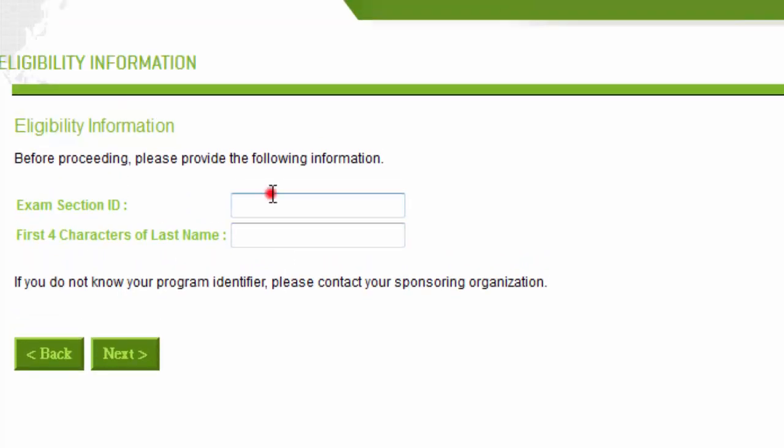To proceed, enter the exam section ID on your NTS and the first four digits of your last name. For now, I'll go back and show you how to locate a test center.